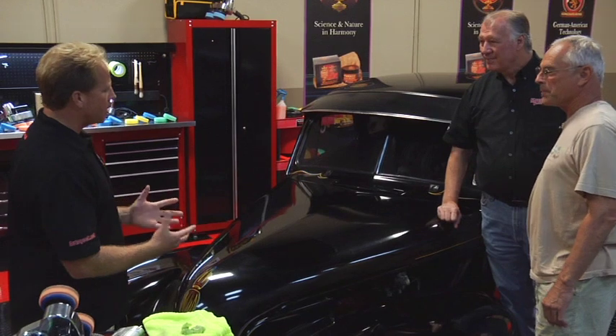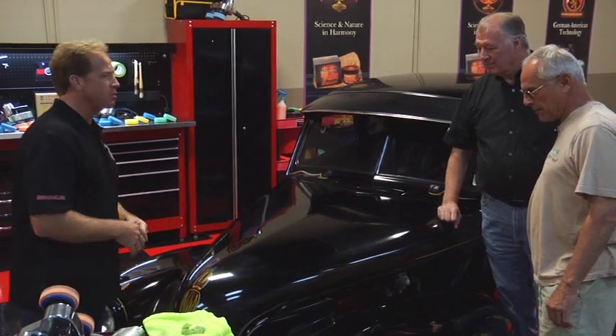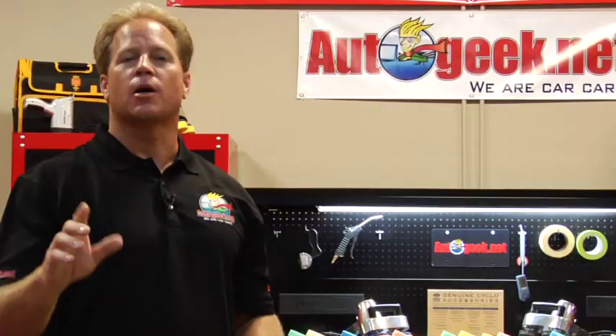That was a lot of fun. This is a really good-looking car — I've always been a big fan of the coupe. We're going to have another cool car here, so come on back.